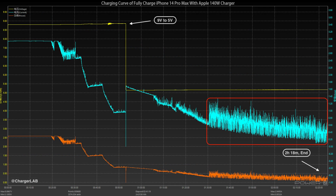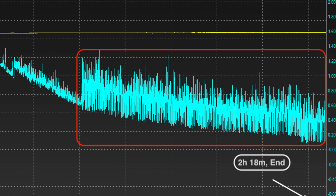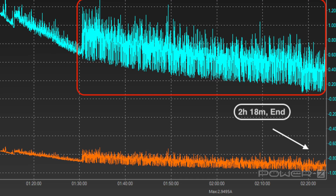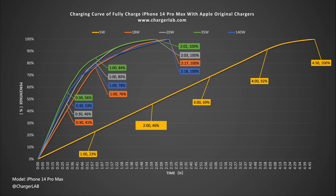Finally, the 140W charger. After 1 hour and 30 minutes, the charging curve becomes very messy and fluctuates between 0.2 to 1A. The total charging time is 2 hours and 18 minutes. We also plotted them all into a comparison chart.